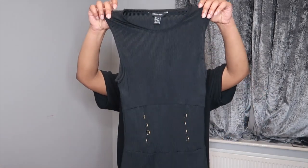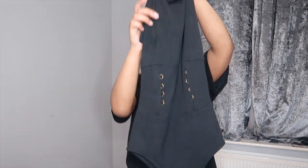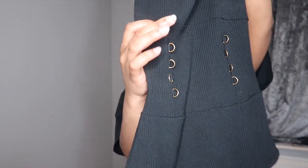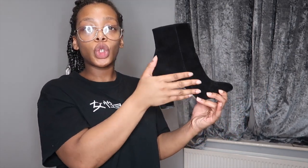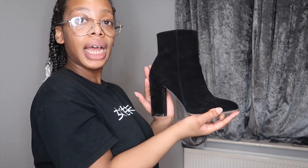So for outfit number one, I'm going to be pairing the leggings with this black bodysuit top that's just got little gold detailing on the front and clips at the bottom. Then for the shoes I'm just going to be pairing them with these black suede ankle boots — they're nice and suede and not too high, just the right height.